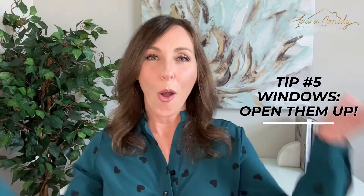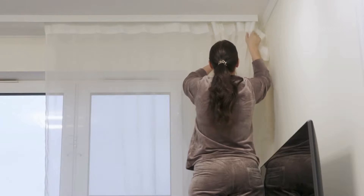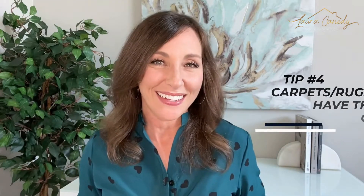Tip number 5: windows — open them up. Take down the curtains and pull up the blinds. Not only do clean, bright windows look crisper in photos, but washed, uncluttered windows let in more natural light and allow the buyer's eye to go straight through and focus on any gorgeous outdoor views your house might have. If your house doesn't have gorgeous outdoor views, that's okay — people like to feel connected to nature, so clear them up anyway.